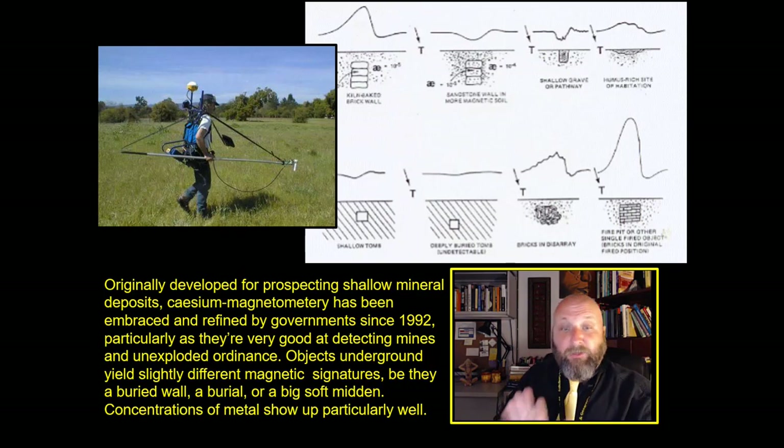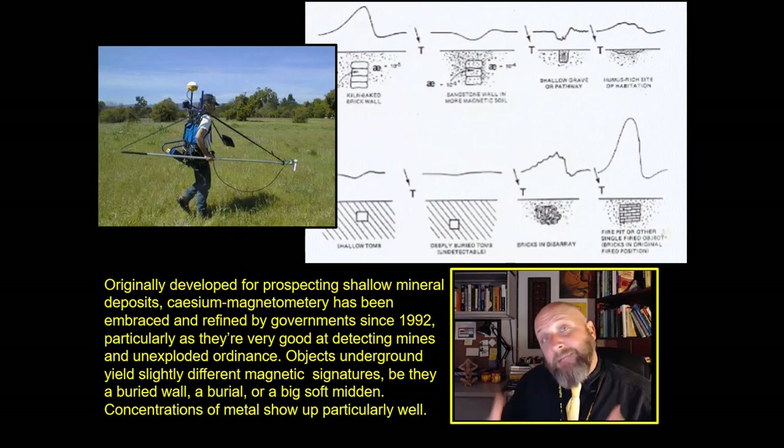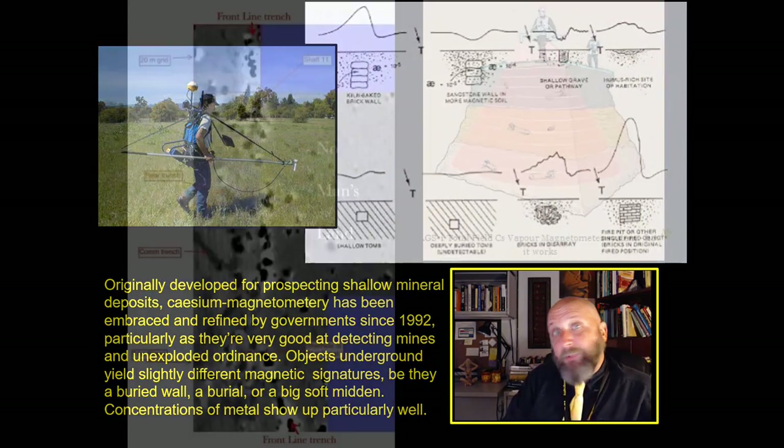Caesium magnetometry was originally developed for prospecting shallow mineral deposits — they were looking for copper in Nevada originally. Diagrams above show how different types of buried objects yield different changes to the magnetic field. The field is so powerful that even things that aren't metal will change it. Caesium magnetometry has been embraced and refined by various governments since 1992, particularly the governments of France and Belgium, because caesium magnetometers are very good at detecting mines and unexploded ordnance. Objects underground yield a slightly different magnetic signature depending on whether they are a midden, a hollow pocket, a burial, or a brick wall, and concentrations of metal show up extremely well.